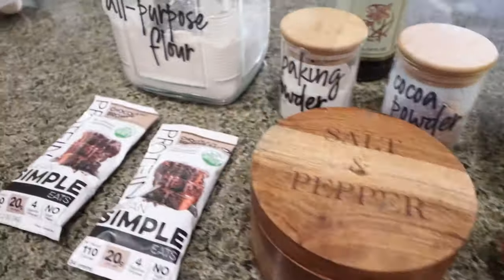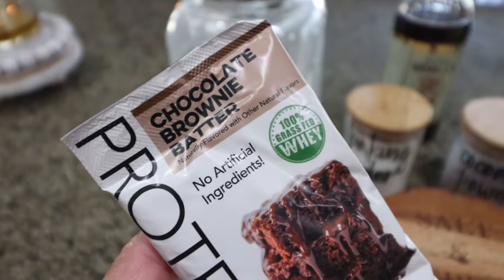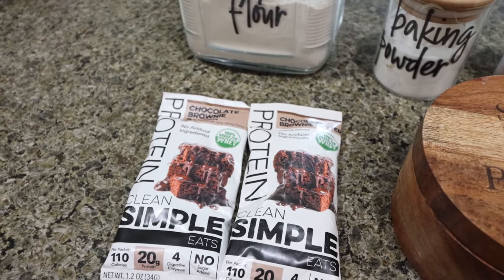A couple of eggs, salt, and then two packages or two scoops of Clean Simple Eats chocolate brownie batter protein powder, because brownie batter goes perfect to make brownies. I'll link Clean Simple Eats with a discount for you as well.